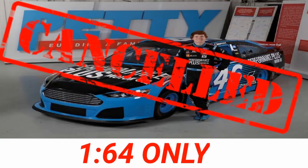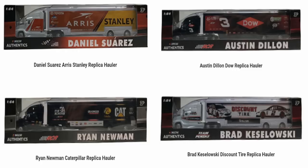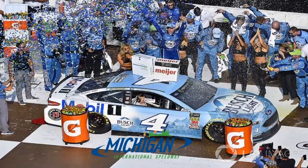We have some hollers: Daniel Suarez, an Aris/Stanley replica holler — I don't like how it's two sponsors and the main holler color is white, so that's probably my least favorite. We have an Austin Dillon replica holler, a Ron Newman Caterpillar replica holler, and a Brad Keselowski Discount Tire holler. I'm not really big into the hollers but these are some pretty cool ones, especially that Austin Dillon one.